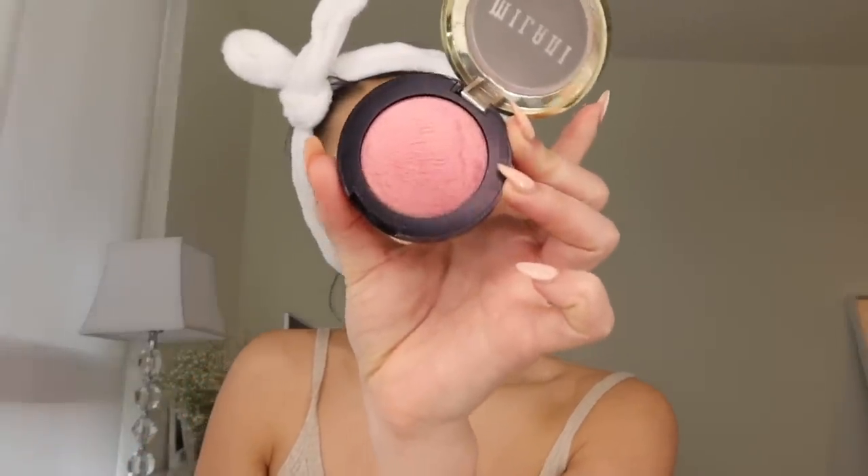My biggest fear is things not being blended — I think that's so embarrassing. Then I use my Dior blush — Rosy Glow by Dior Backstage. I use a slightly smaller, more compact brush for this. This blush is literally so pretty. Another great one is the Milani blush in 01 Dolce Pink — so good. Then I blend it all out.